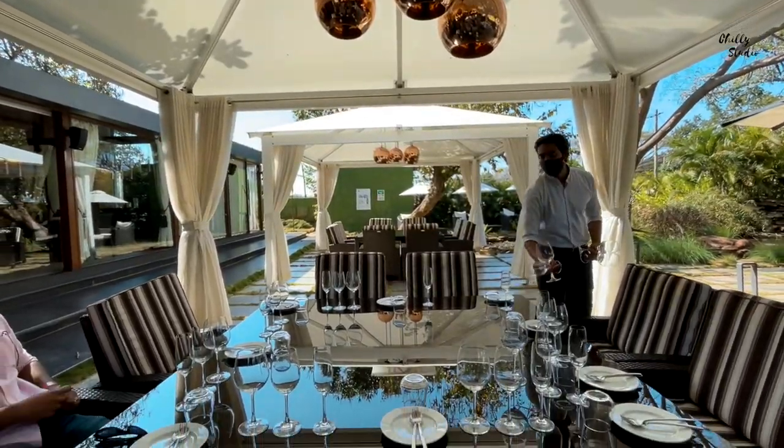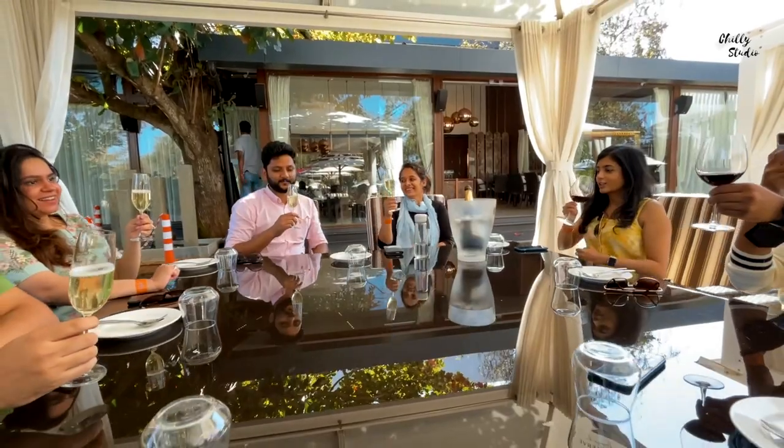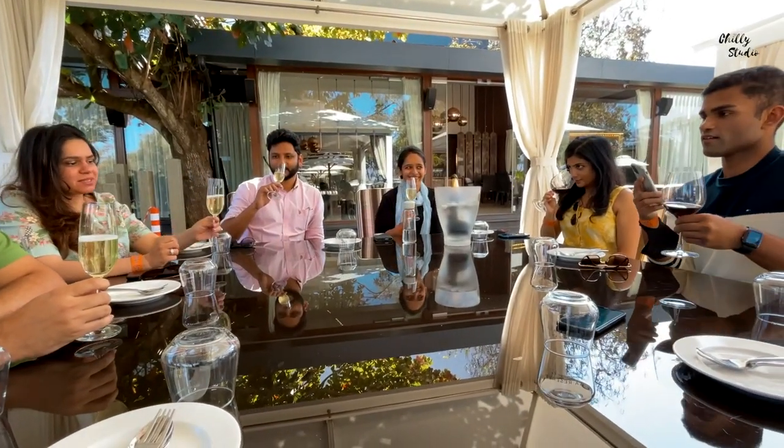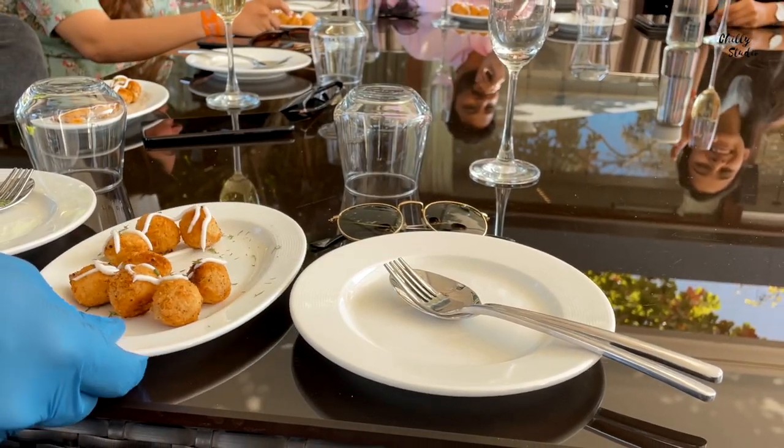A delicious continental lunch is served just after the wine tasting. It's a three-course meal followed by some wine. You can peacefully sit, relax, enjoy the food and the company before you head for the vineyard store.